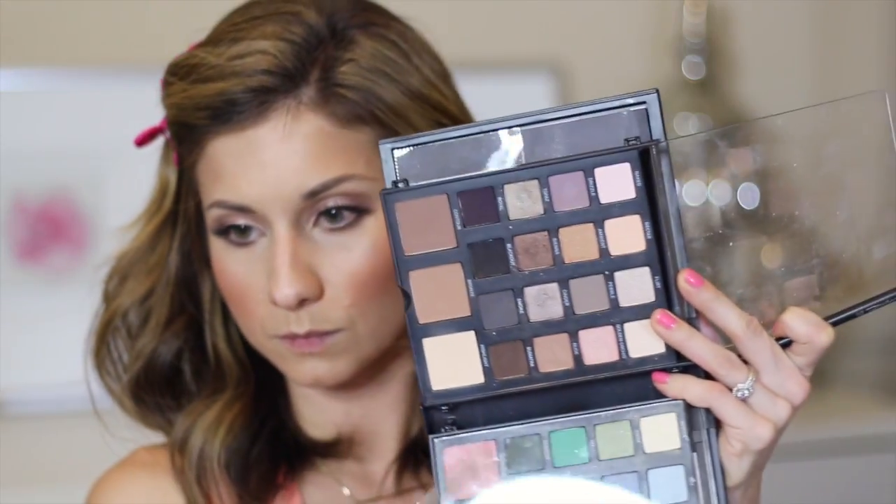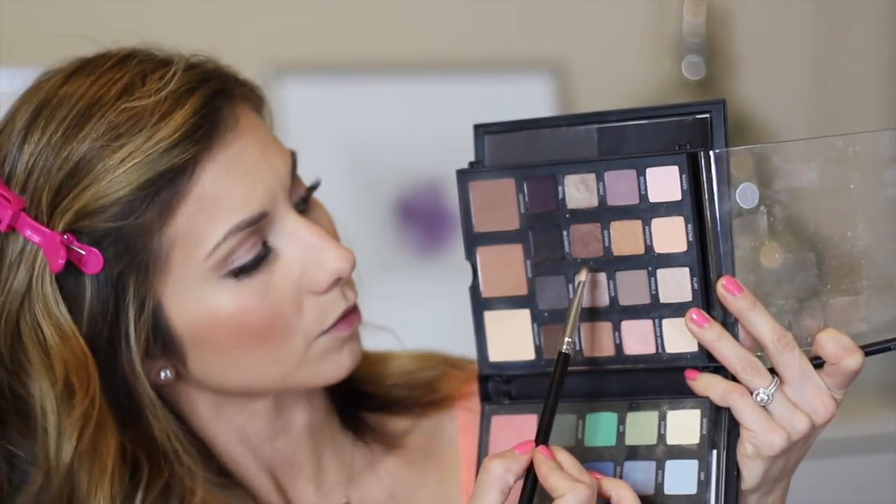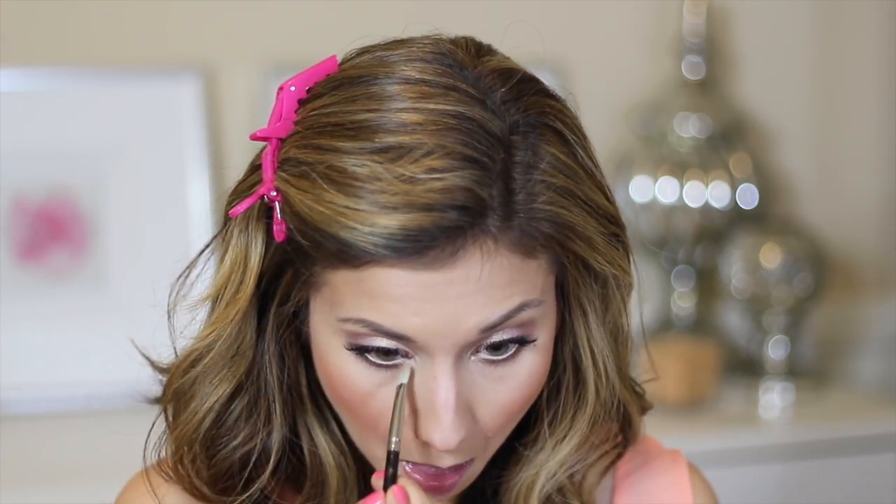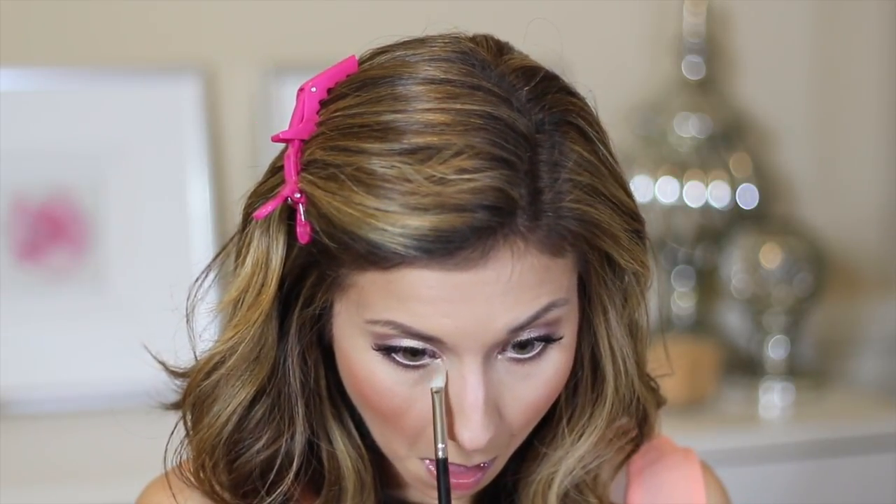I'm grabbing my Tarte Inner Rim Brightening Pencil to line the inner rim of my eyes. For the lower lash line I already started, but I grabbed two shadows — one bronze and one taupe-y — mixed them together, and that's my lower lash liner. I wanted to keep everything really soft, so I used shadow rather than pencil or cream. Then I'm spraying a little Fix Plus on my brush to highlight the inner corners for that bright-eyed factor.